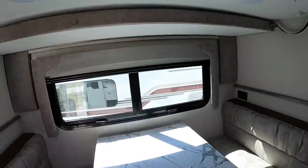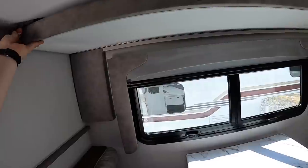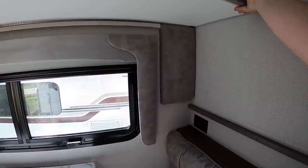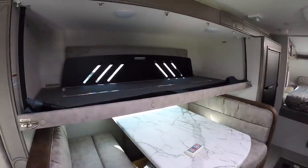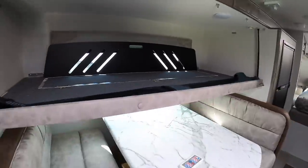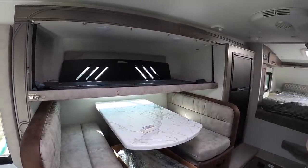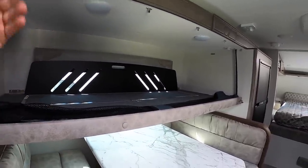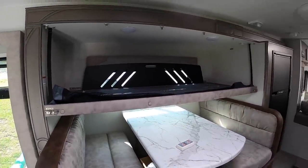Then you have a little bunk option here. You don't have to get this — it is an option, but it is good for stowing going down the road. You can actually run it deployed going down the road. It is good for holding up to 200 pounds as well, so it does have a 200-pound rating.